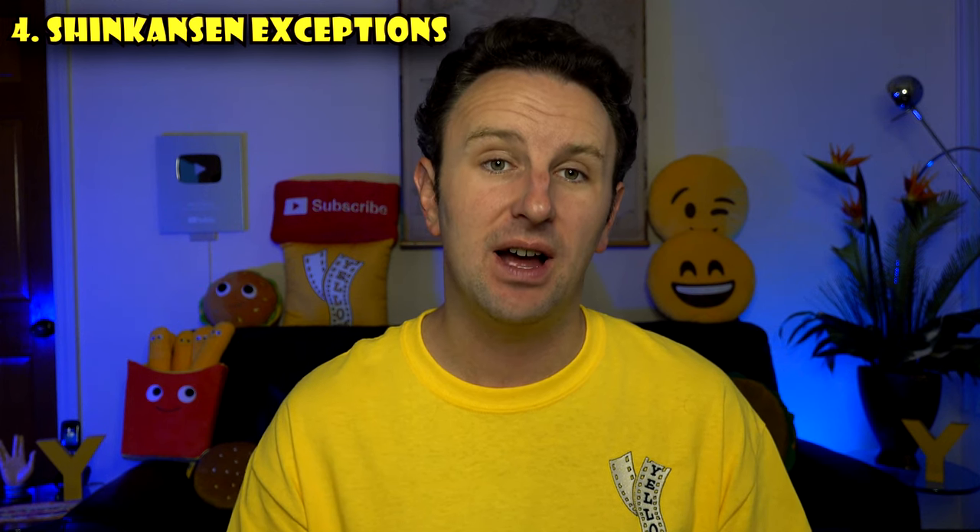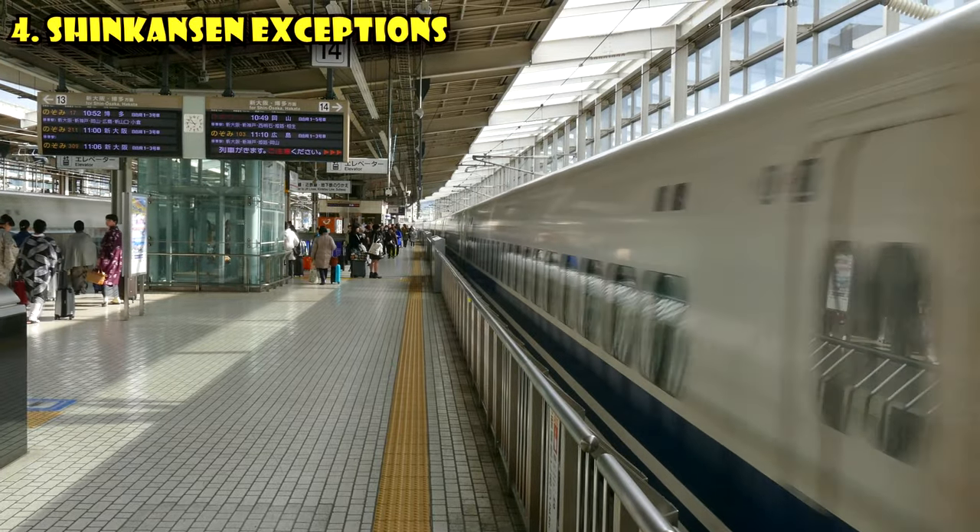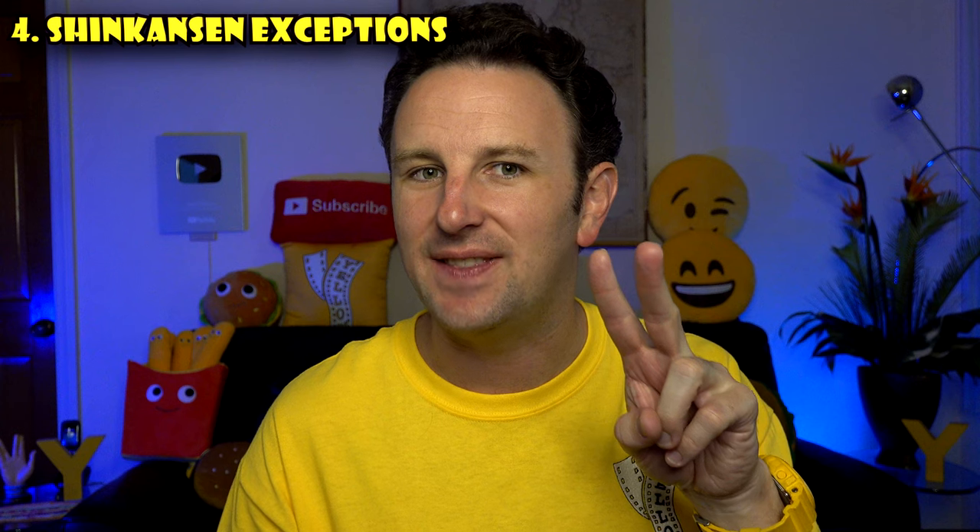The JR Pass covers most Shinkansen, with a couple of exceptions. On the Tokyo-to-Kyoto route, the Nozomi Shinkansen — the fastest bullet train at 135 minutes — cannot be taken with the JR Pass. You have to take the slightly slower Hikari train, which takes 137 minutes, just two more minutes. The bigger drawback is frequency: the Nozomi runs about seven times per hour, while the JR Pass-eligible slower trains run only three times per hour, so you have fewer opportunities and should reserve seats ahead of time.